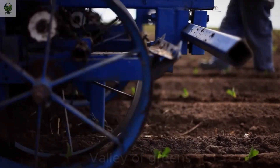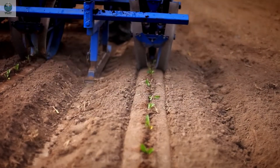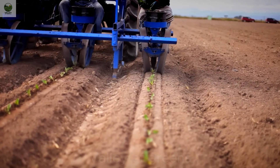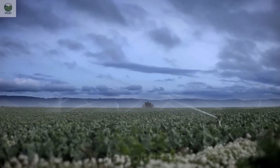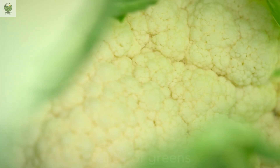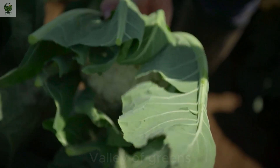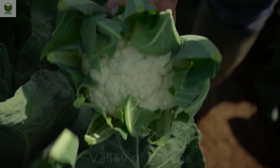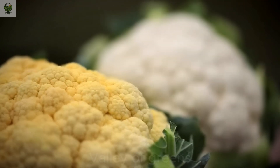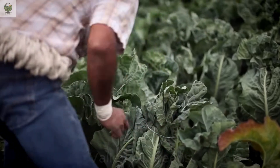For cauliflower to thrive, farmers must not only provide meticulous care, but also use various fertilizers to ensure the plants receive sufficient nutrients. Automated irrigation systems and sunlight play a key role in helping cauliflower achieve the highest quality. Large farms utilize high-tech equipment such as cauliflower planting machines capable of planting up to 5,000 plants per hour, significantly saving time and labor. GPS sensors help optimize cultivation processes and minimize plant loss.